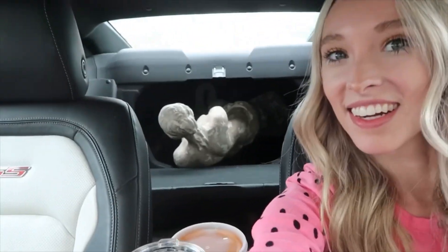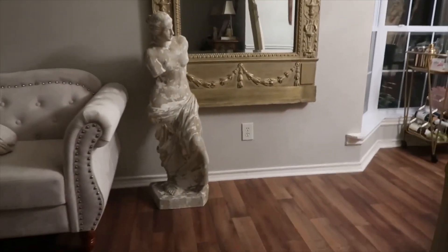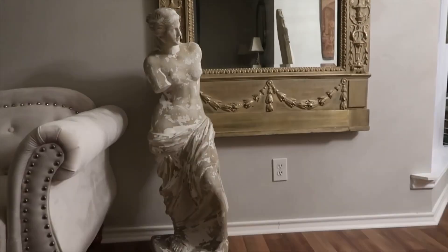This is craziness — it looks like there's like a person right there, but it's not. Here's the statue. I don't know if I'm gonna keep it here or not but we just got it loaded in the house and this is where we put it for now. I love it.